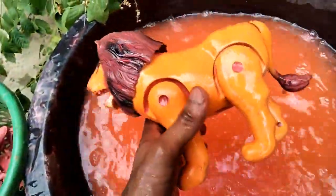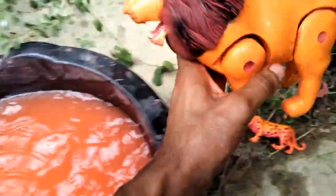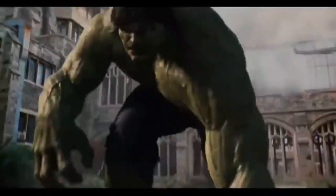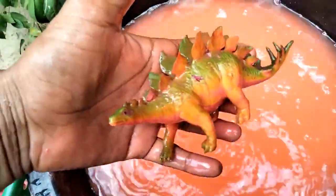Beautiful guys, look - battery operated lion, very nice look! And next guys, oh wow - Hulk! So clean, Hulk. Wow, look, is amazing Hulk, wow nice! And the next guys - stegosaurus, so clean. Oh wow guys, beautiful look - stegosaurus!